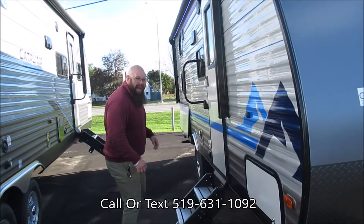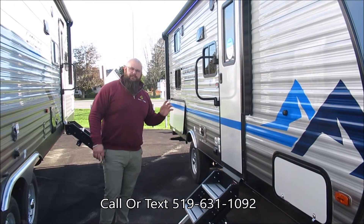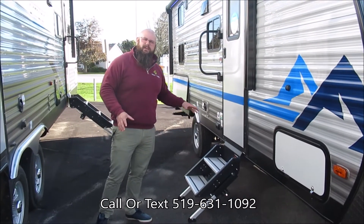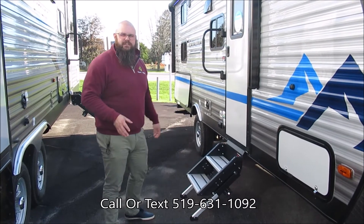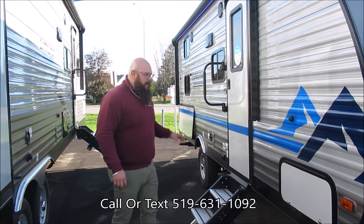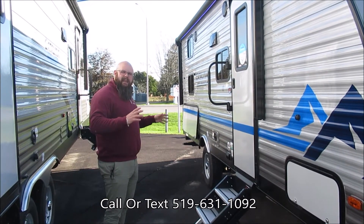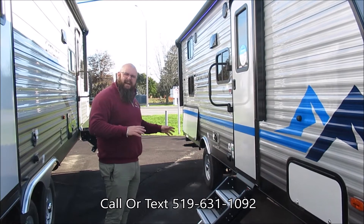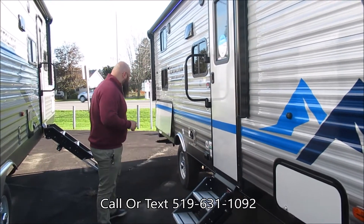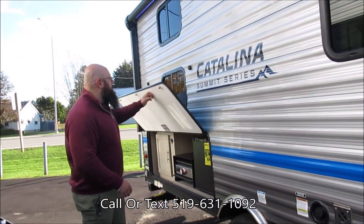Right off the bat, we're going to upgrade this unit with the solid steps from Lippert. These steps are so stable going in and out of the trailer — it's not going to feel like your traditional steps where that bottom step is a bit of a diving board. This will also help keep your coach stable when you have it set up at the park; it won't back your jacks off. It'll be an all-around better set of steps for you.